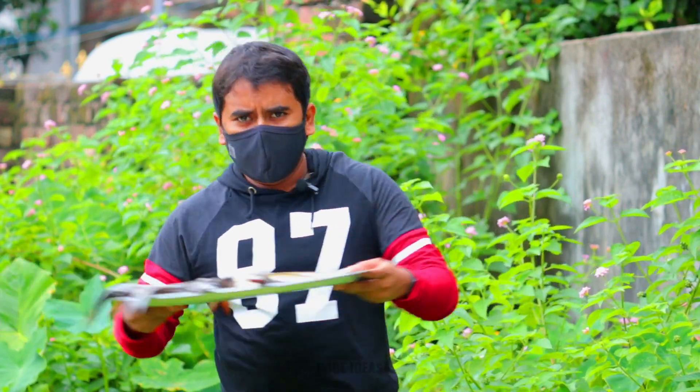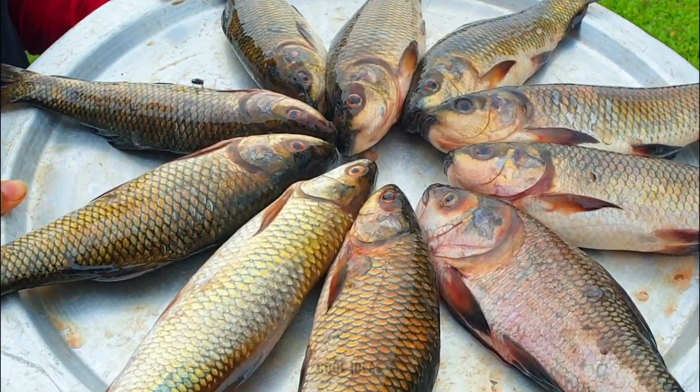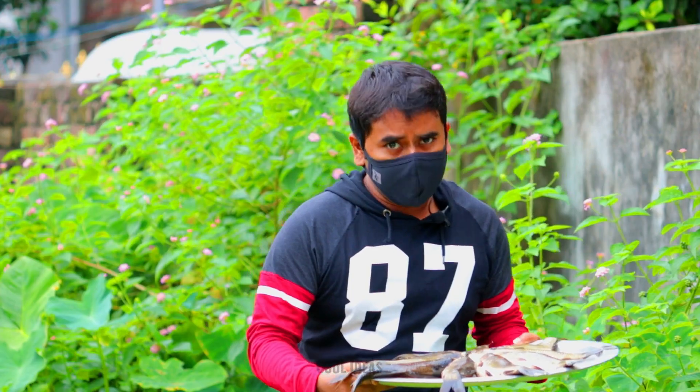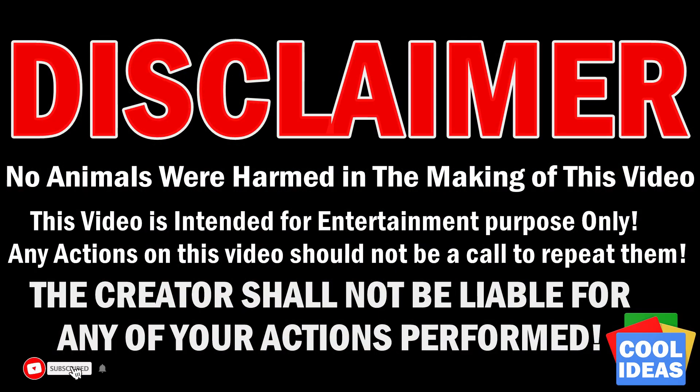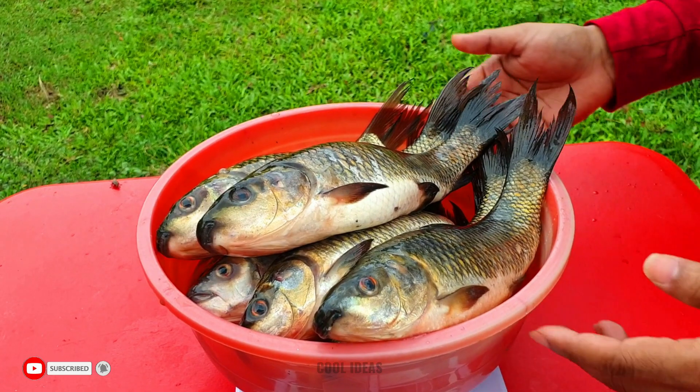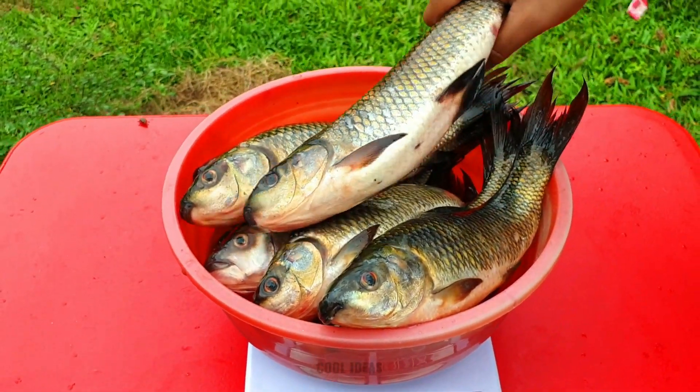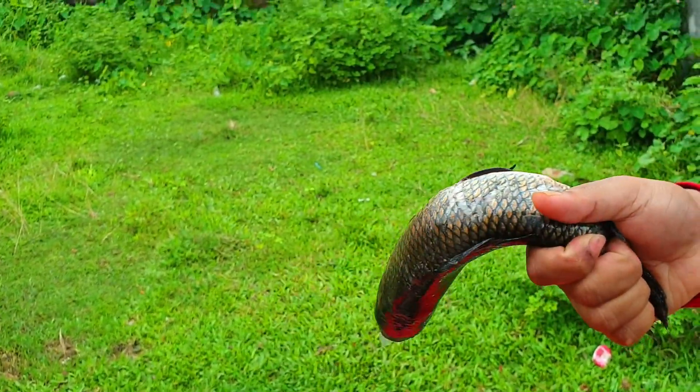Hey guys, welcome back to another crazy experiment. Today we have bought a lot of fish from the local market and we will boil them in hot oil for 15 minutes and see what will happen. As you can see, there is almost about 2500 grams of fish. Now let's prepare these little pieces for a delicious oil bath.